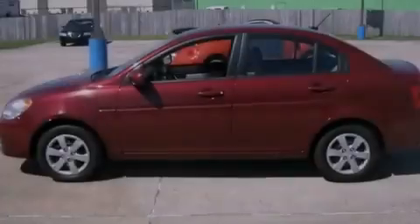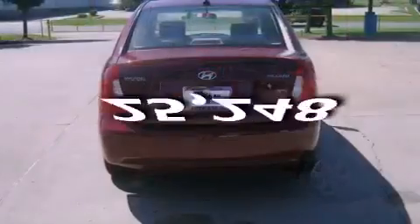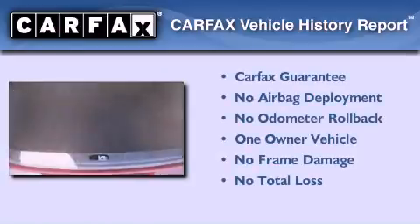Tinted glass, rear curtain airbags, and this vehicle has fewer than 26,000 miles on the odometer. This Hyundai has had only one owner and it qualifies for the Carfax buyback guarantee.